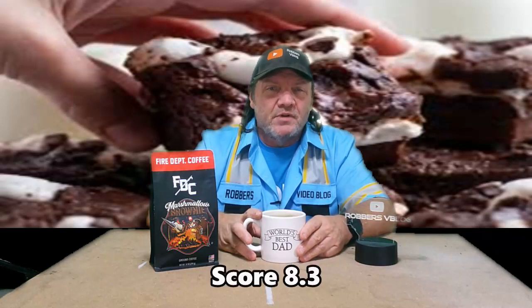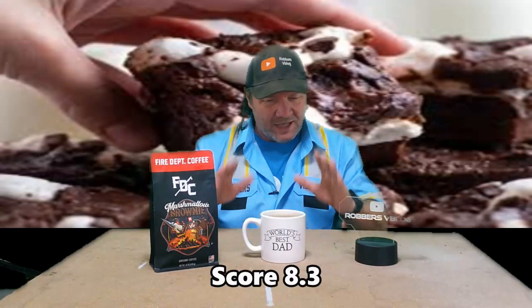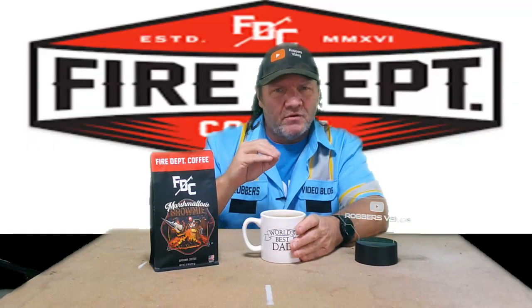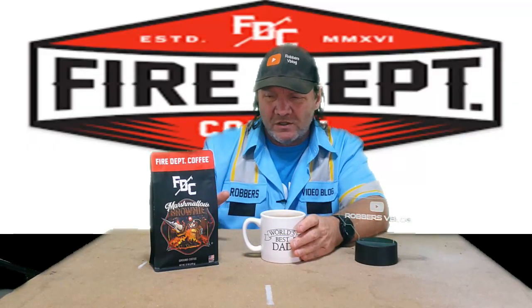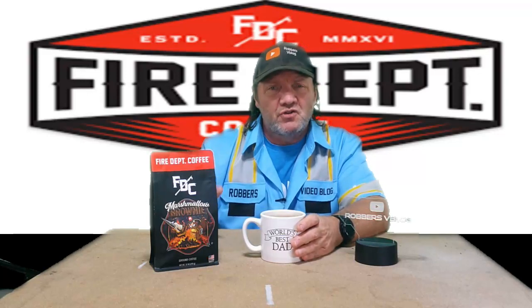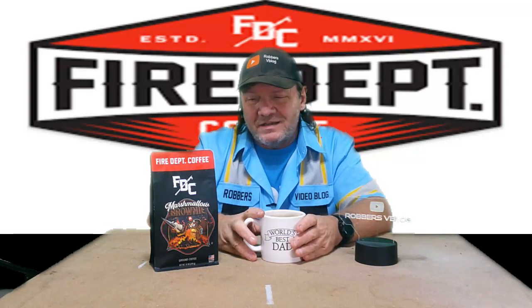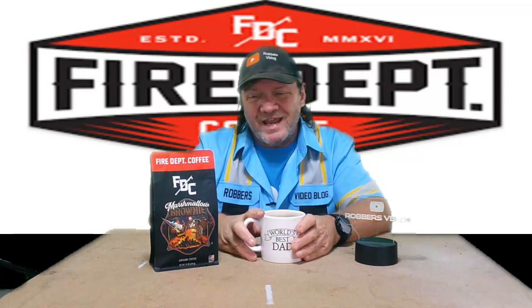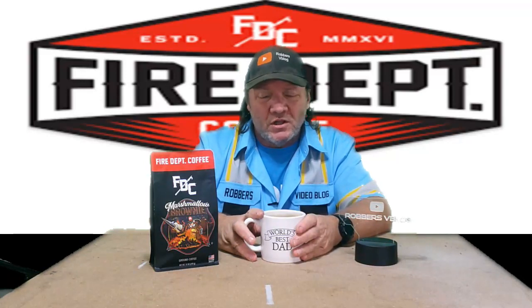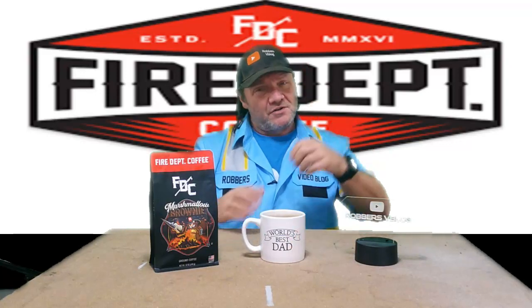I'm going to score this at an 8.3. It's a lot better than I expected, and I really like the brownie flavor. Although it doesn't have the marshmallow like it says — I'm not tasting that at all — if I had to take away for the missing marshmallow I'd probably take away maybe half a point. But yeah, I'm going to stick with 8.3. That was actually good, a lot better than I thought.